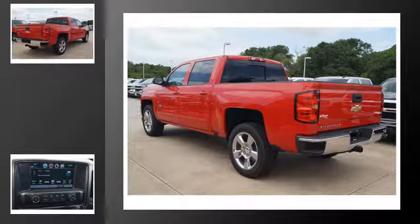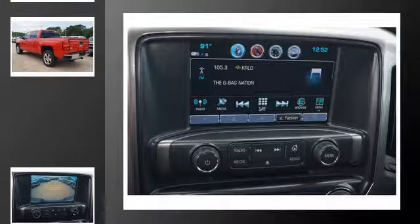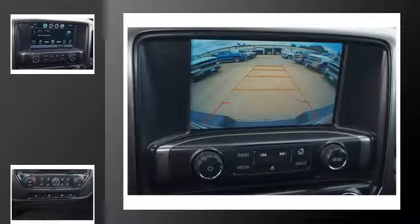All of the following features are included: traction control and stability control systems, Chevrolet MyLink, a low tire pressure indicator, Bluetooth mobile device connectivity, a rear parking aid, and daytime running headlights.